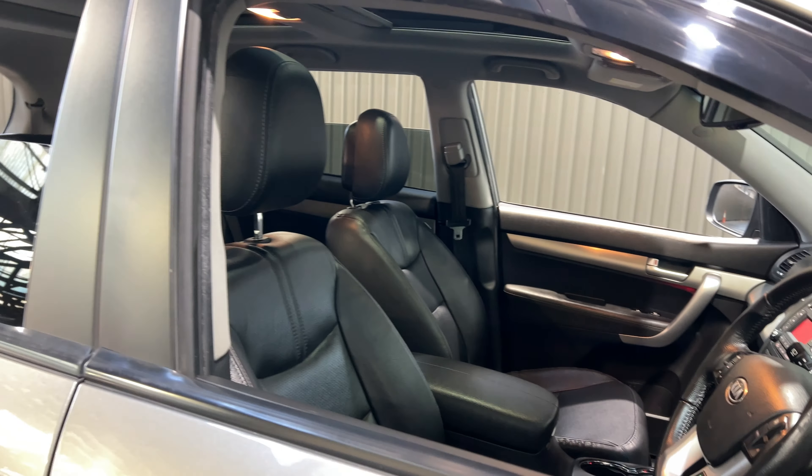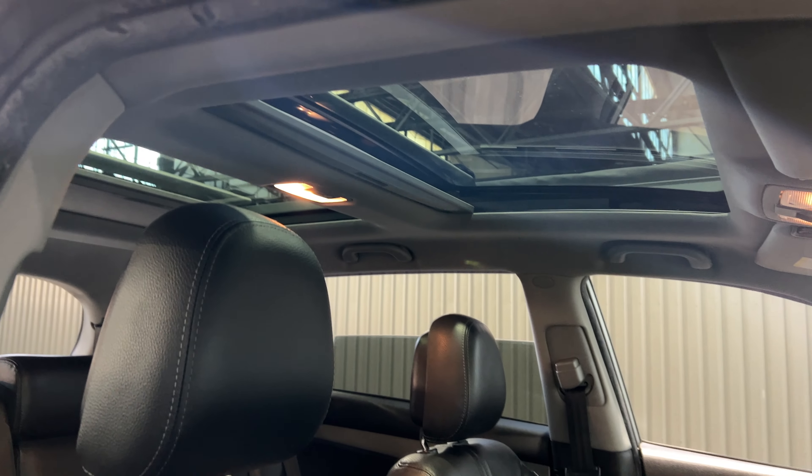This car comes with a full-length interior with plenty of space for your passengers. The same goes for the front. It also comes with a sunroof, perfect for sunny days.